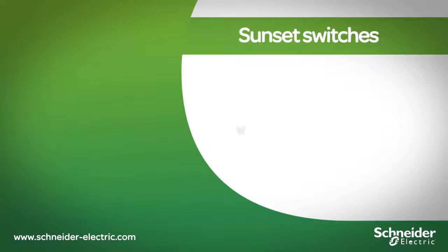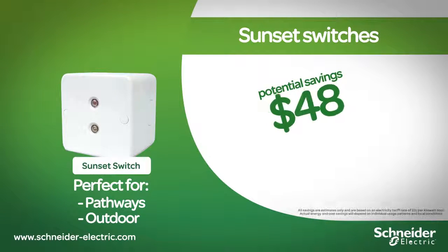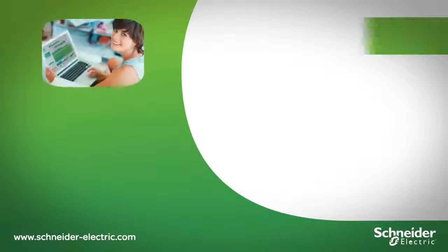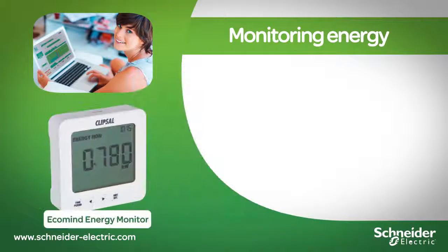Sunset switches automatically adjust to daylight saving and gradual seasonal changes. Monitoring your energy use is the first step in reducing power bills.